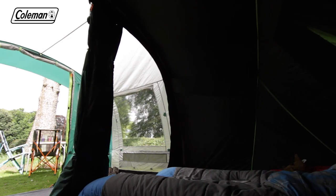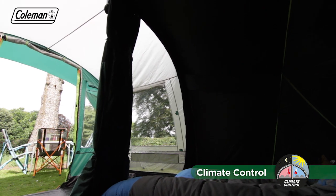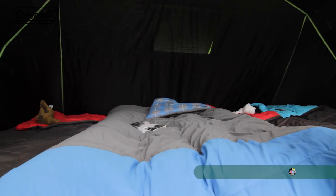Coleman blackout bedrooms also help to maintain a comfortable internal temperature, keeping the tent's bedrooms up to 5 degrees cooler during the day and up to 1 degree warmer during the night.